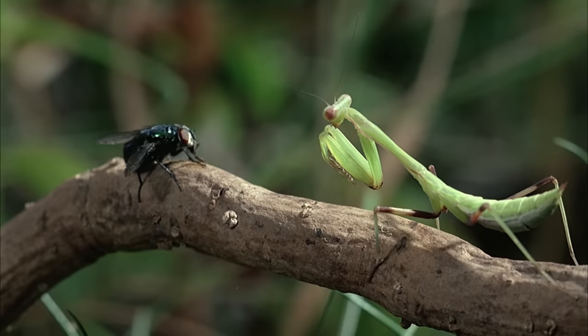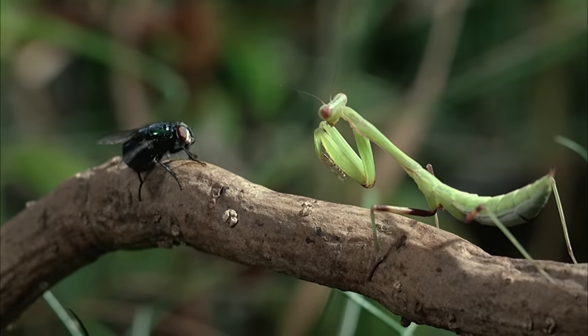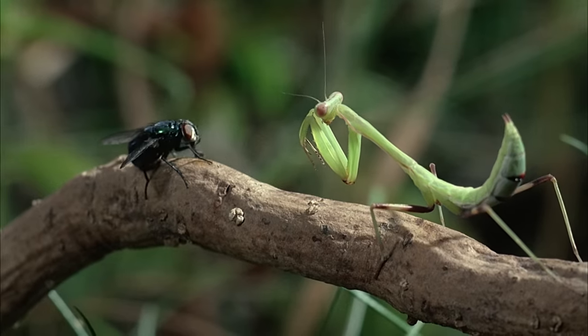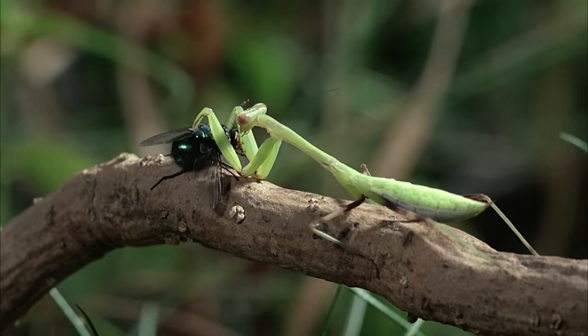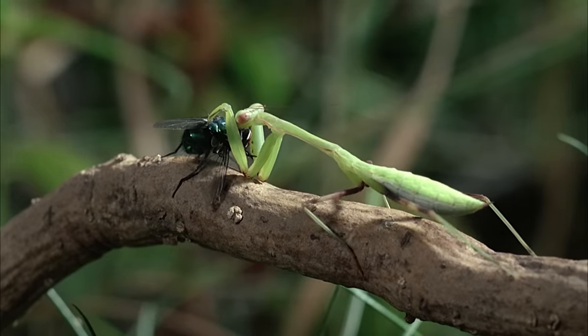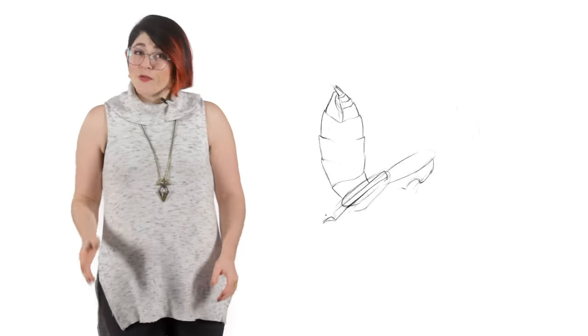Their success comes from a simple hunting strategy: wait for prey to get within striking range and then impale them with their spiked limbs. To do this effectively, they have three crucial adaptations.